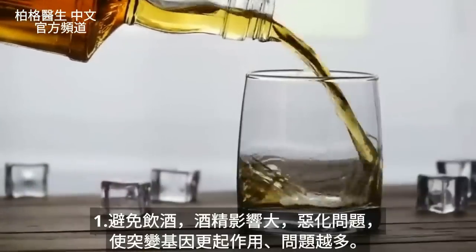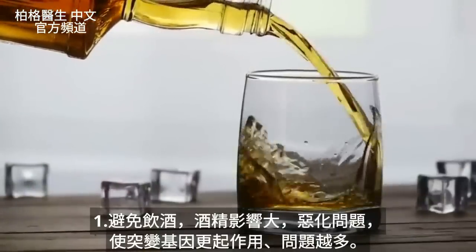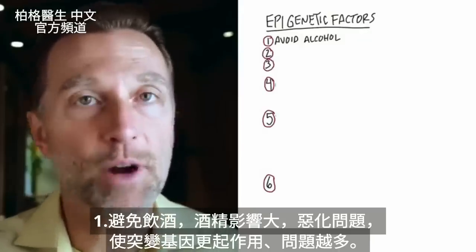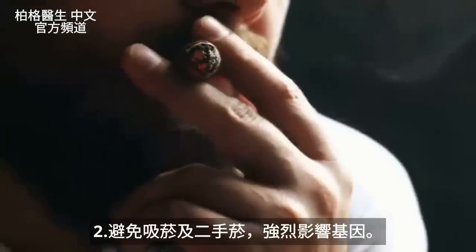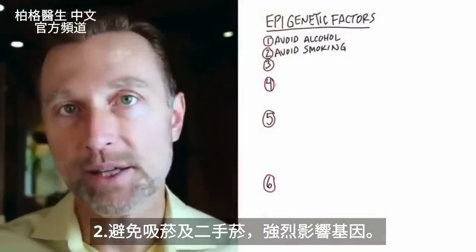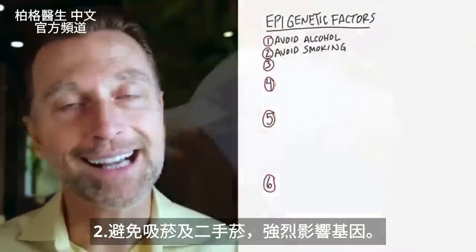The first thing is to avoid alcohol. Alcohol has a very potent effect in worsening this problem and kicking in this gene, making it more expressed and causing more problems. Number two, avoid smoking. That has a huge impact on this gene as well, as well as secondhand smoking.